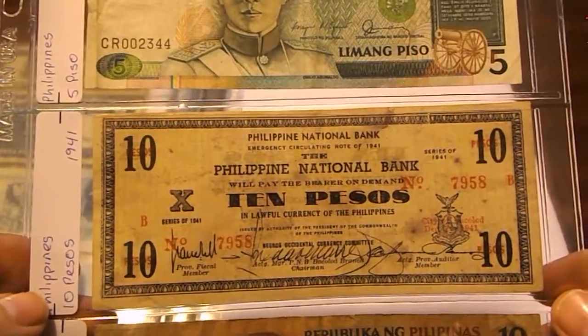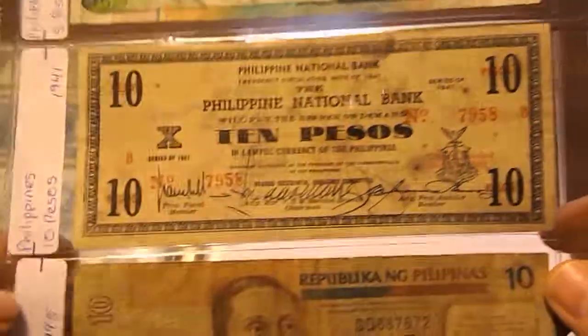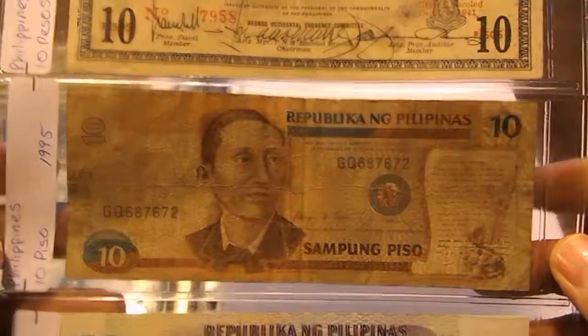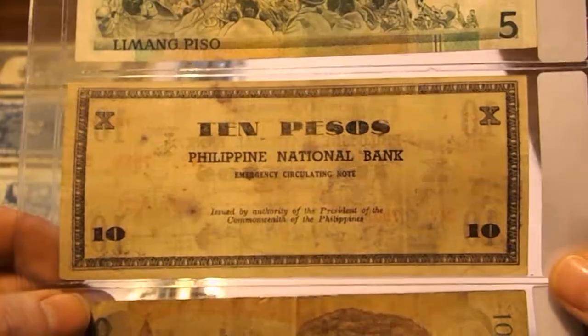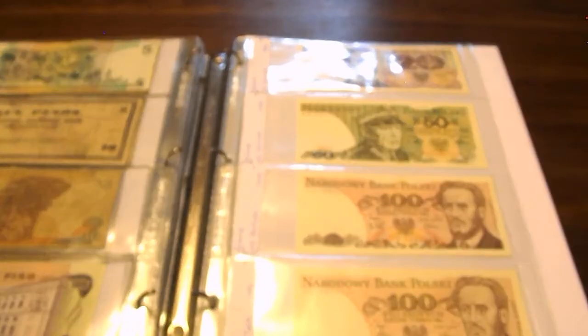Here's another emergency note: 10 Pesos from the Philippine National Bank, issued in December 1941 right after the Pearl Harbor bombing and the start of the invasion of the Philippines. Then a 10 Peso from 1995 and a 100 Peso from 1978. My camera is shutting down again — I'll be right back for the third video.